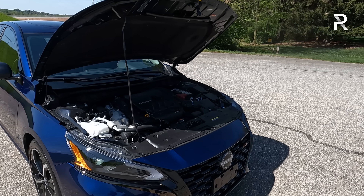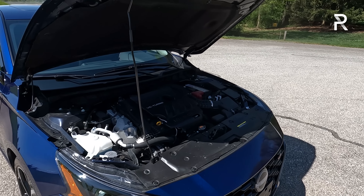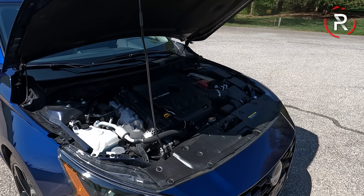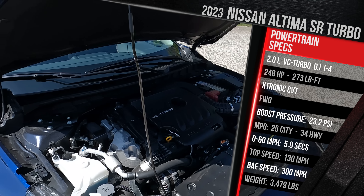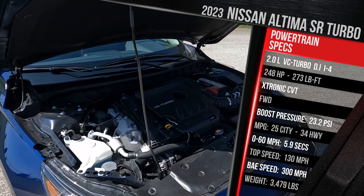Before talking about the revised exterior styling, let's pop the hood and see what's powering this thing. If you're looking for the most performance-oriented Altima, you'll want to choose this model — the SR VC Turbo. The big controversy with this generation Altima is that when Nissan introduced it, they killed off their iconic VQ V6 engine option. Instead, that was replaced by a rather impressive engine, at least on paper.